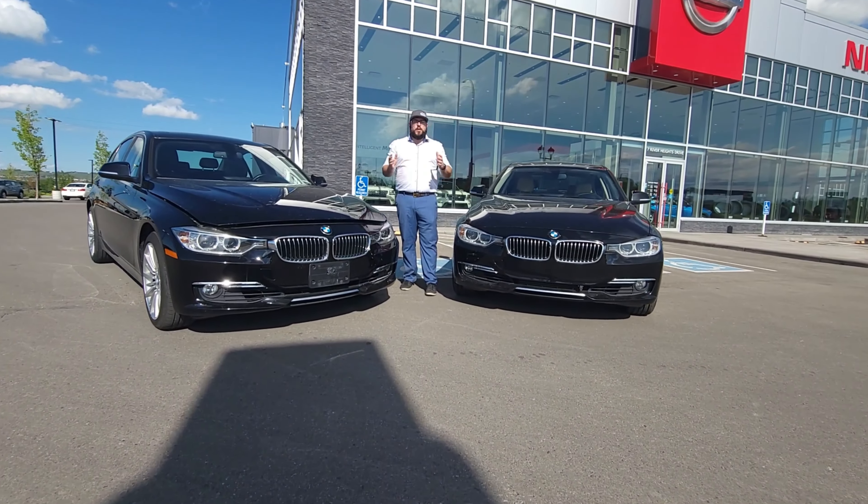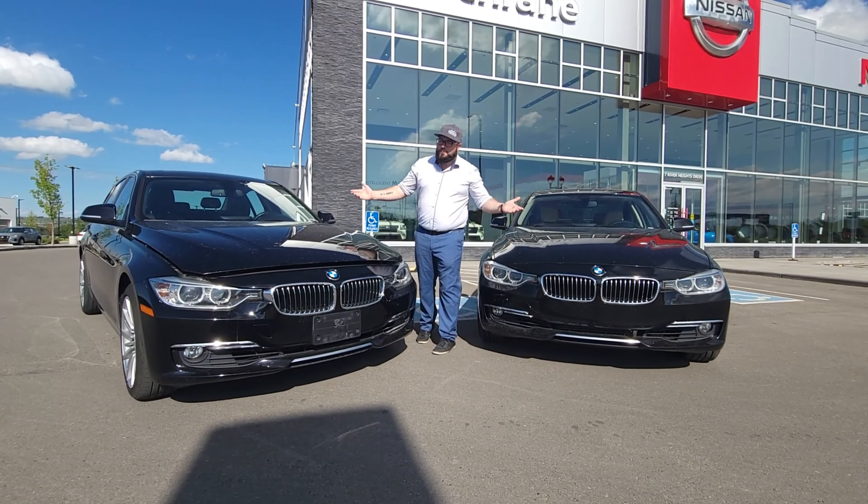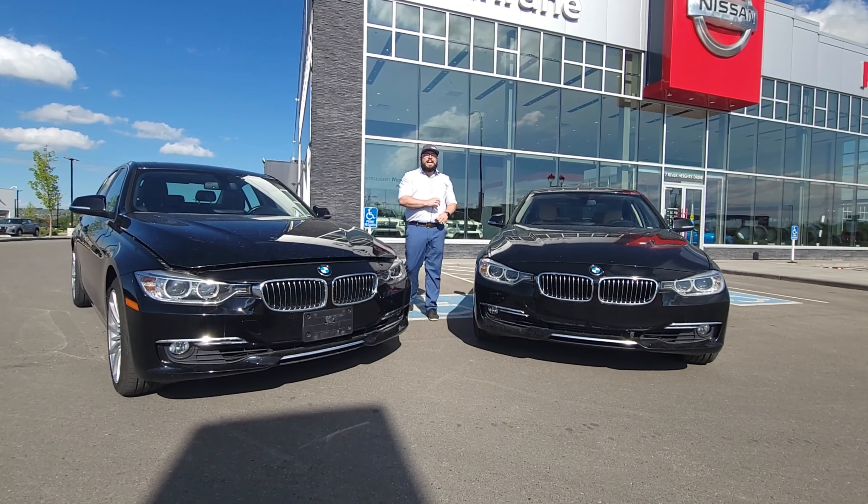What's up, everybody? It's Matt here from Cochrane Nissan, Cochrane's Used Car Supercenter. We are here today with a car so nice, we got it twice. That's right, we're talking about the 2014 BMW 328i.